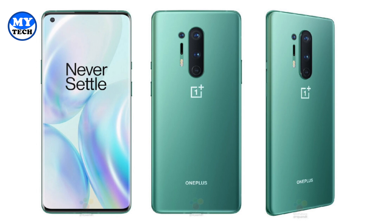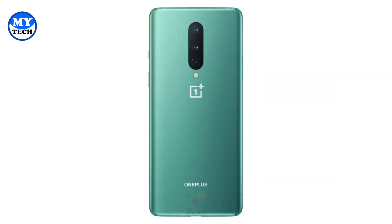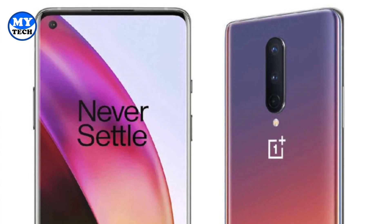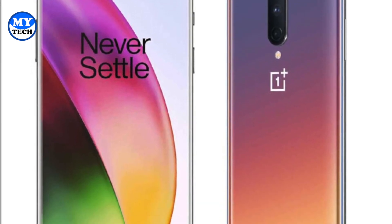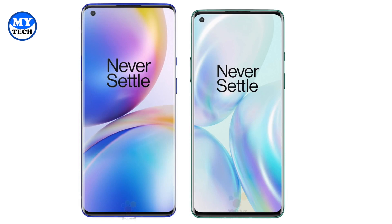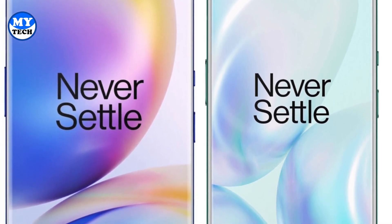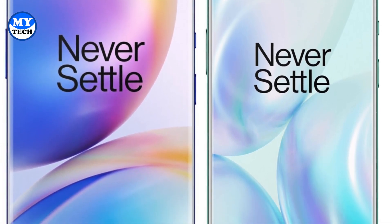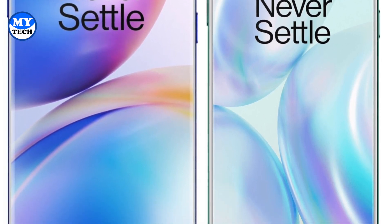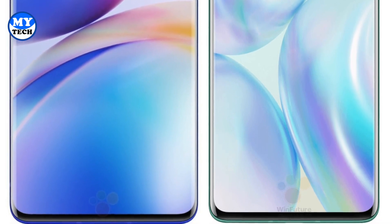First, I want to take a moment and praise the color selection of these devices — they are looking absolutely amazing. We've got Ultramarine Blue, Glacial Green, and Black. Additionally, for the non-pro model there's a new Glow color that looks pretty good. Both devices share a very similar design, but looking at the official renders, there is a difference in the display area: the non-pro model is more flat whereas the pro model has more of a curve on the side, giving it a more premium look.